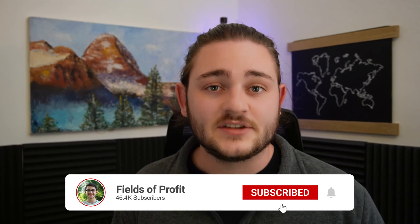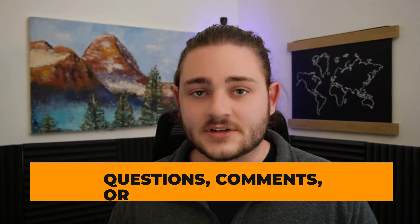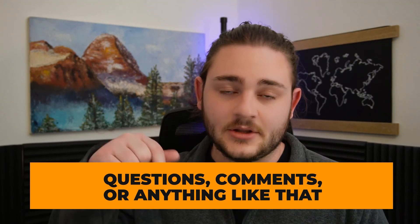I really hope you guys enjoyed this video and got a ton of value out of it. If you did, please feel free to hit that subscribe button. If you guys have any questions or comments, feel free to drop those down below as well. I really appreciate you guys watching and I will see you next time.